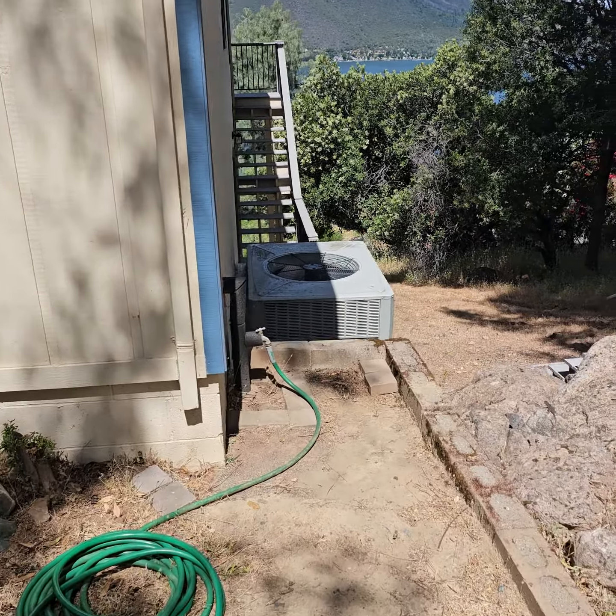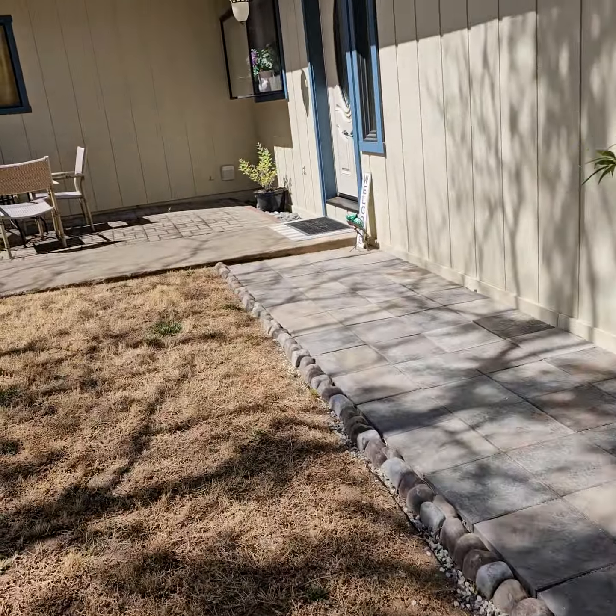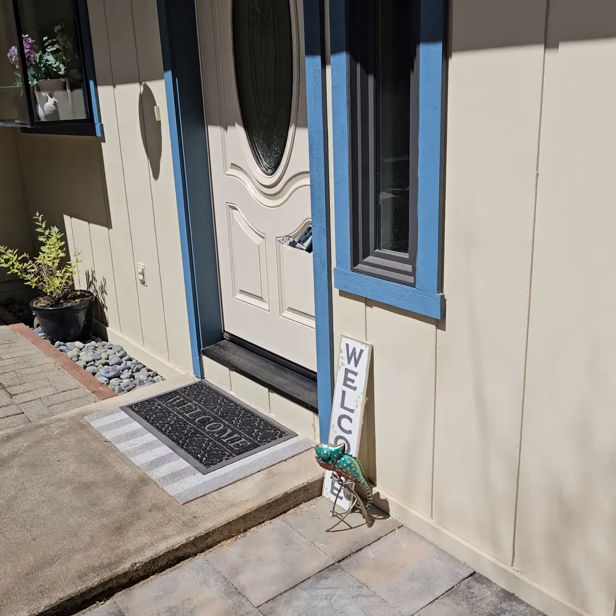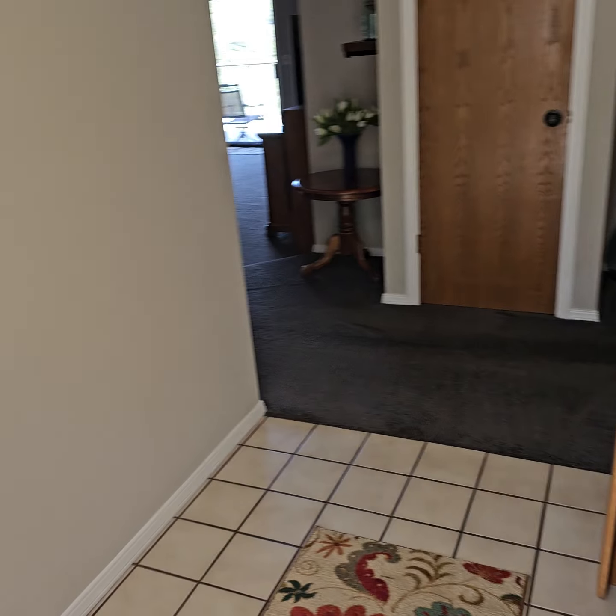Let's take a look at the yard. Giant air conditioner — that's always nice. Nuclear powered.